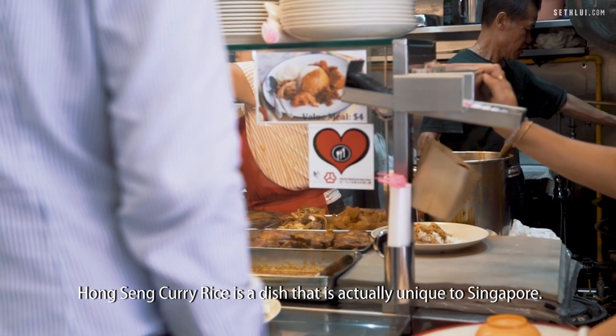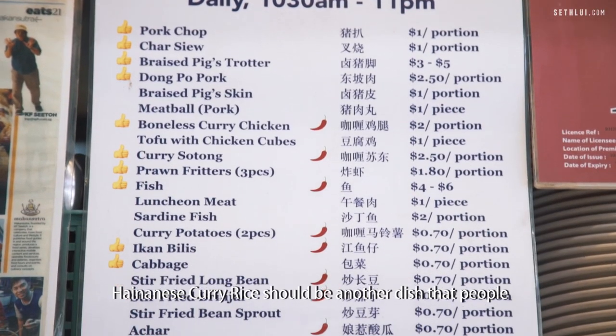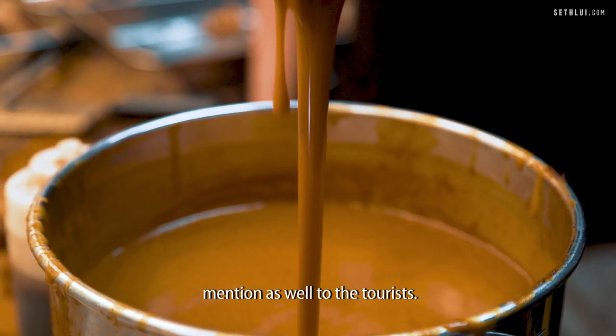Hong Sen curry rice is a dish that is actually unique to Singapore. Apart from the Hainanese chicken rice that people always talk about, Hainanese curry rice should be another dish that people mention to tourists as well.